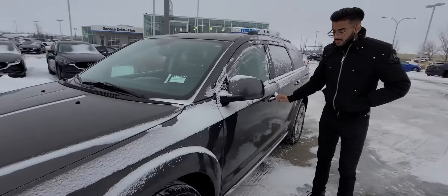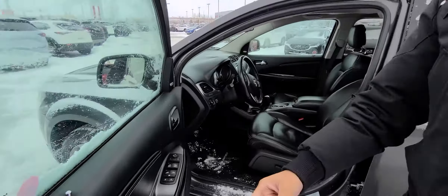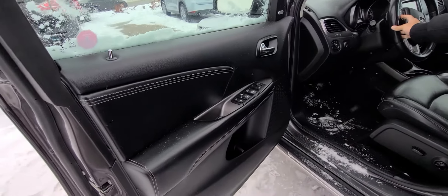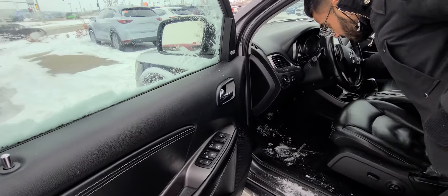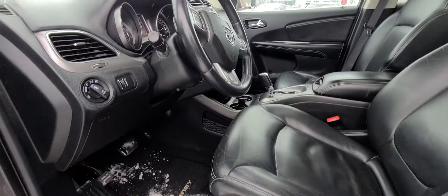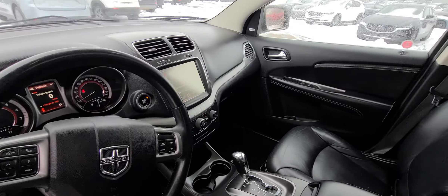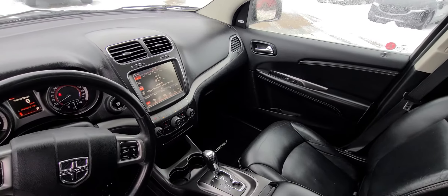Come over here — you get the nice alloy rims, nice tires for the winter driving. Opening up the interior, you do get keyless entry. Check this out: you get a full leather interior, power adjustable seats, heated seats, dual zone climate control, heated steering wheel, and a touchscreen display with a backup camera.